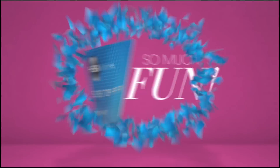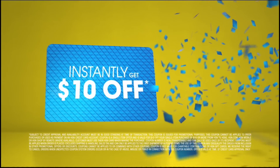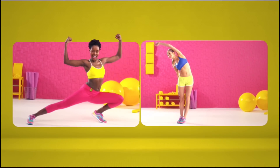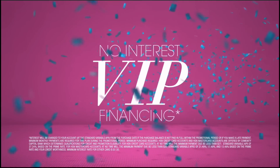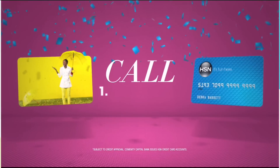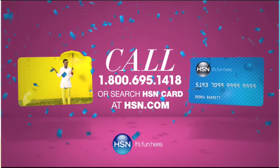Now, when you apply for the HSN card, instantly get $10 off. It's all about you — extra flex on the things you love. When you use your HSN card, you get extra flex all day, every day on all jewelry, beauty, and fashion purchases. Plus, no interest VIP financing, VIP easy returns, exclusive offers — all with no annual fee. Apply now. Call 1-800-695-1418 or search HSN card at HSN.com.